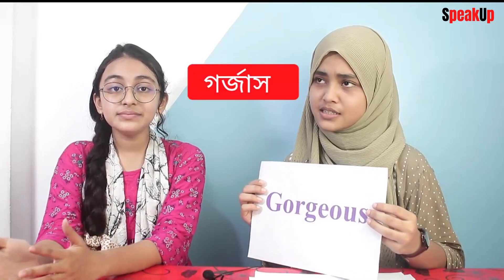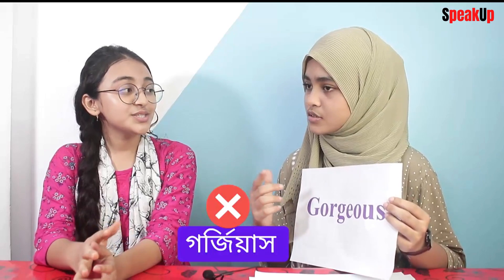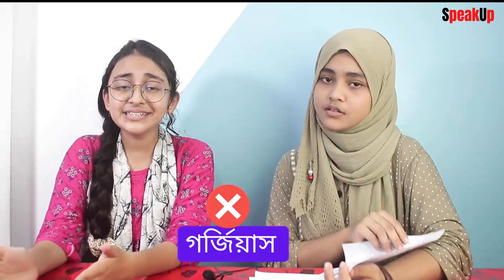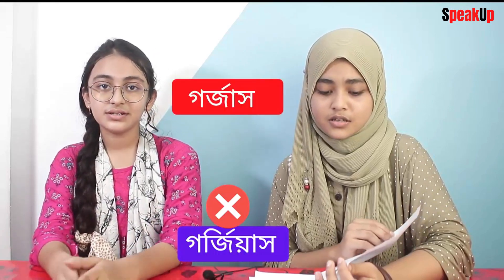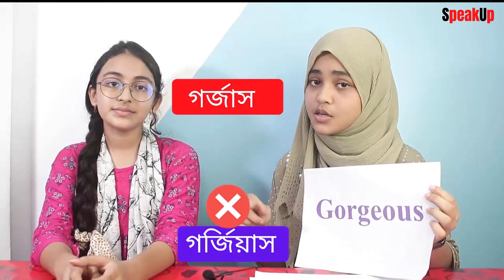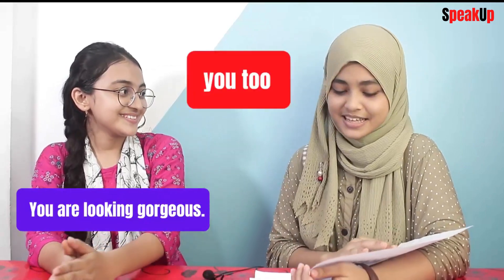So the third word is this one. It's 'gorgeous.' Is it 'gorgeous' or 'gorgeous'? It's 'gorgeous' — not 'gorgeous.' It's G-O-R-G-E-O-U-S, 'gorgeous.' I can give an example: 'You're looking gorgeous.' You're too — thank you!